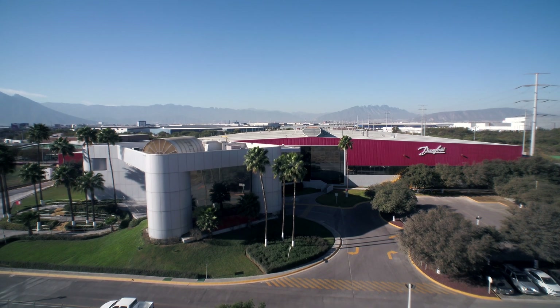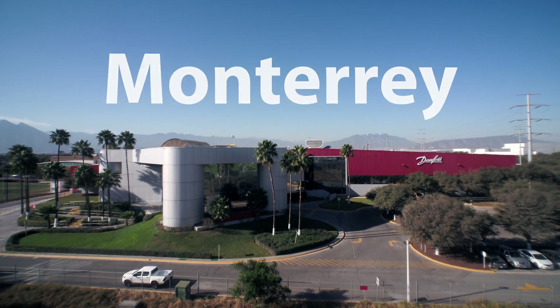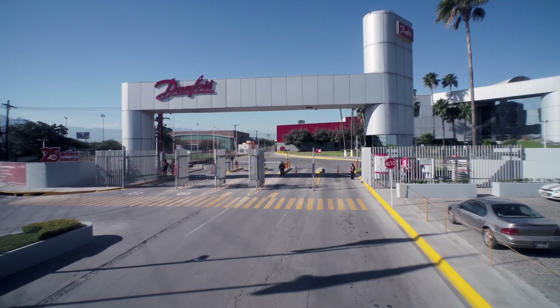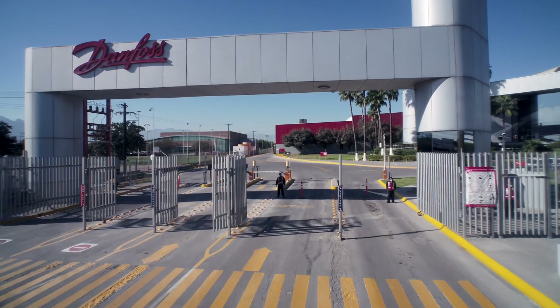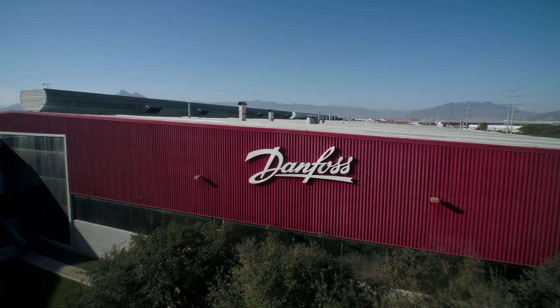Welcome to the Danfoss Manufacturing Campus in Monterrey, Mexico. Located just across the Texas border, the facilities at this campus have been producing several of Danfoss's refrigeration and air conditioning components since 1995, when the first TF compressors rolled off the line.